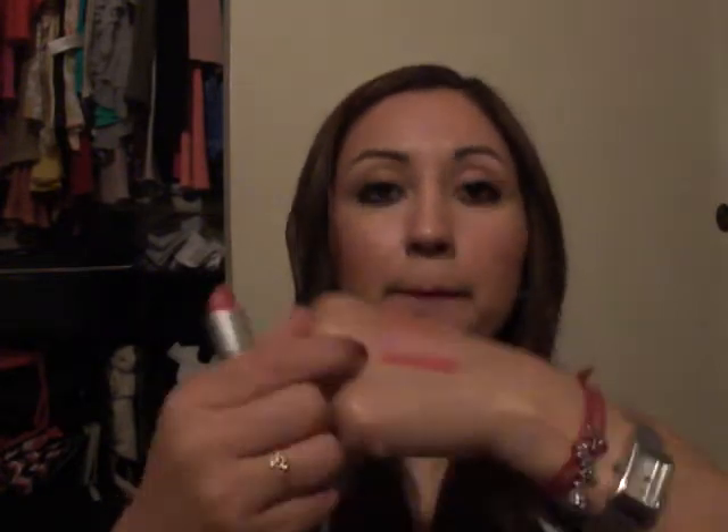This lipstick is one of my favorites. I got it through Back to Mac, so it was free when I returned six tubes. It's a cream sheen in Cross Wires — a perfect spring color, so pretty. It is a berry color.